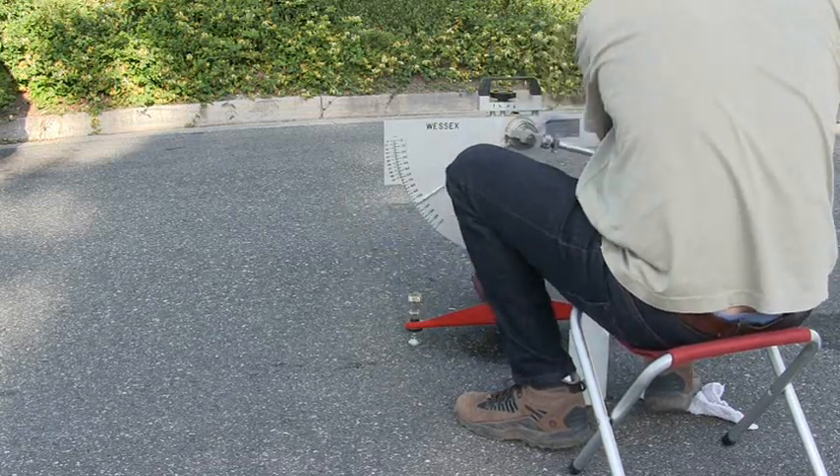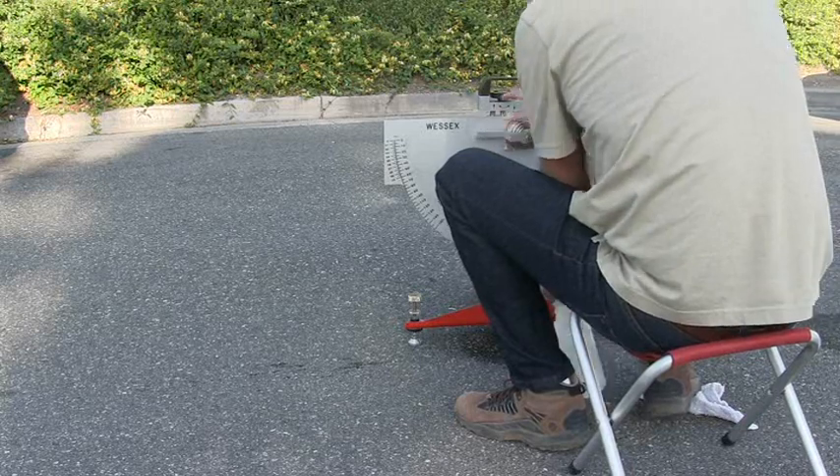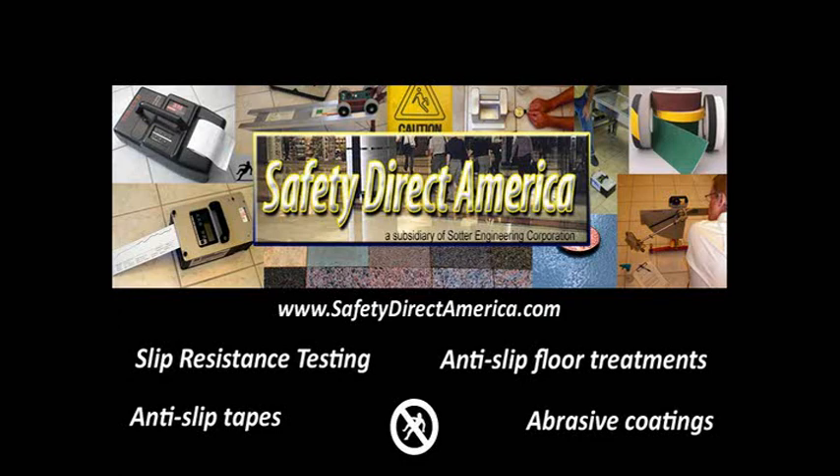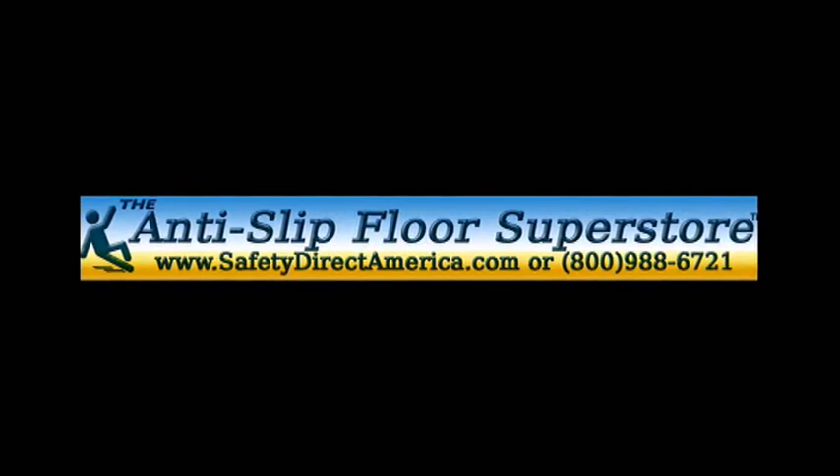At Safety Direct America, we can provide certified slip and skid testing reports for floors and roads using this device and others, depending on the needs of the client and their local requirements, both in our lab and at your location anywhere in the USA and beyond.